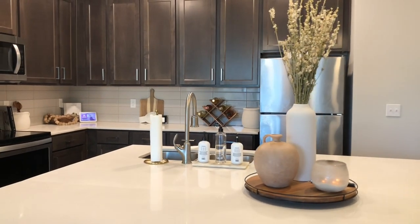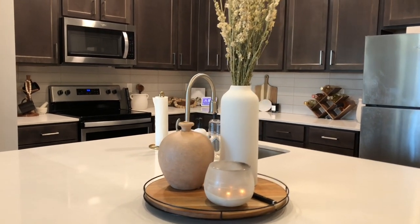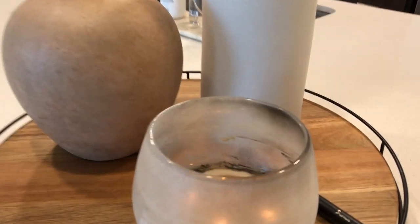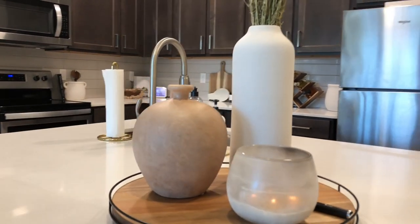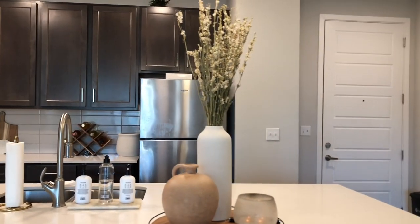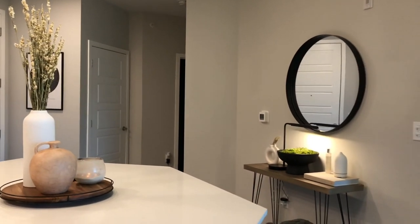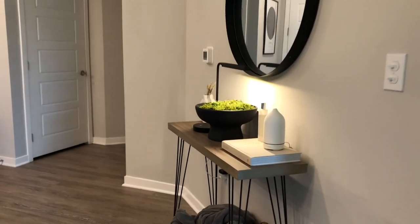I updated my sink area with Public Goods items, which I love — I'll link that down below. The bar area has a white vase from Target's Project 62 collection, a peach-colored vase from Studio McGee at Target, a candle from the Castile Luna brand also from Target, and foliage from Michaels. Everything sits on a Hearth and Hand lazy Susan tray from Target — love that tray because it spins.